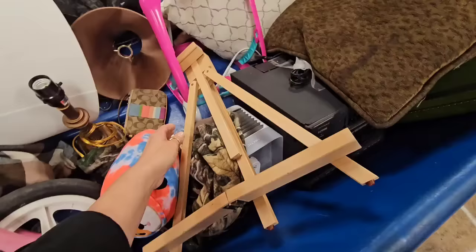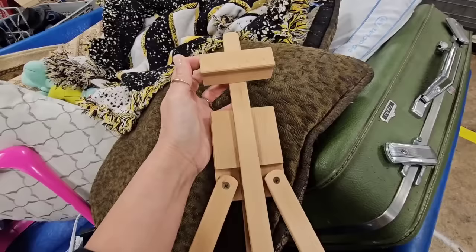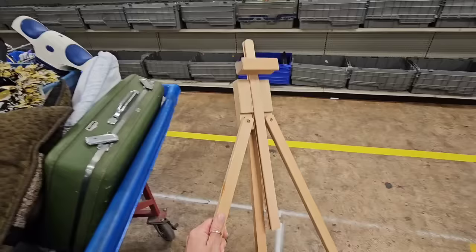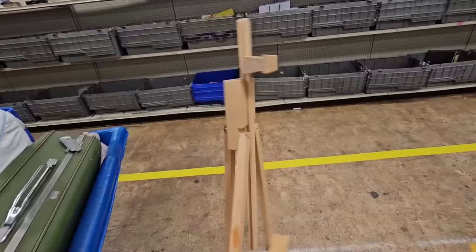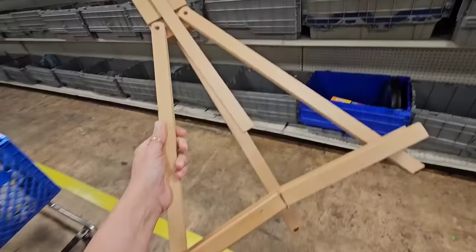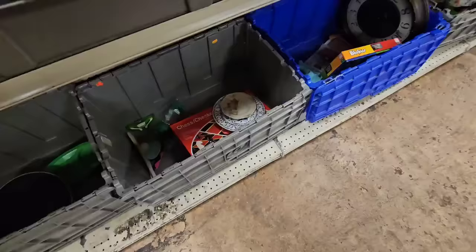I just found this cute little tabletop easel — it folds up flat so I could store it. I love unfinished canvas art and I have a few of those in my house. I'm thinking on a shelf, if I wanted to put in an unfinished canvas art piece, it'd be cute to have an easel. I can distress this, paint it, make it look older. I'm gonna keep it.